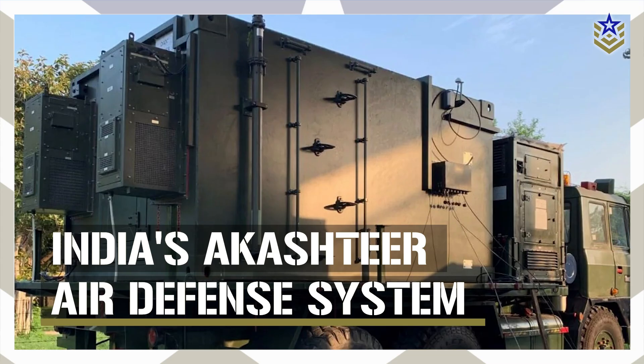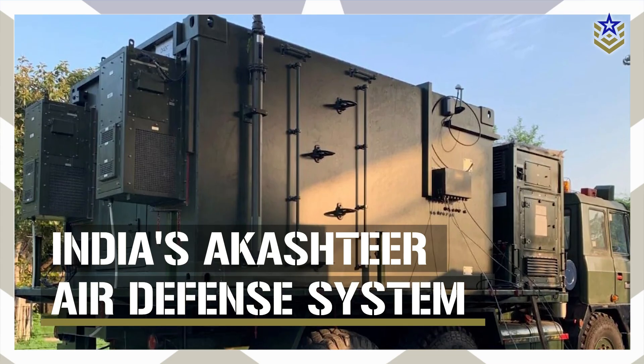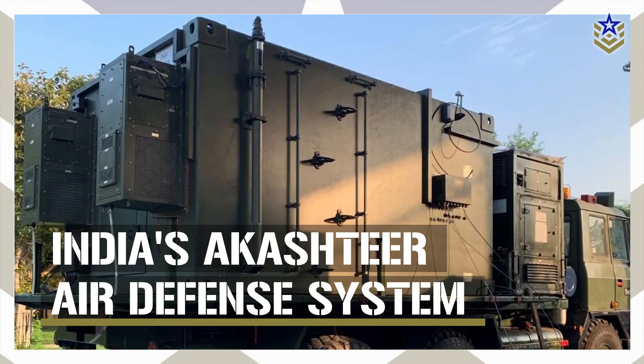In today's video, we're taking a closer look at the Akash-TIR air defense system — what it does, how it fits into India's broader strategy, and why its early use is being closely watched.